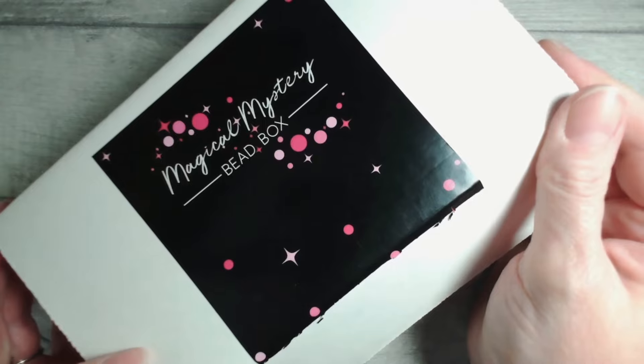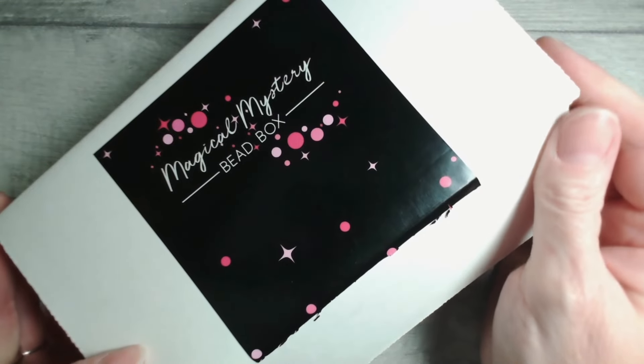Hi and welcome to Jessie James Beads. My name is Jem and today we'll be looking at the February 2024 Magical Mystery Bead Box. If you're waiting to open your box and don't want to see a preview, close your eyes for a moment, but then we will get cracking making something beautiful together. Let's head down to the board and take a look at what we're getting this month.